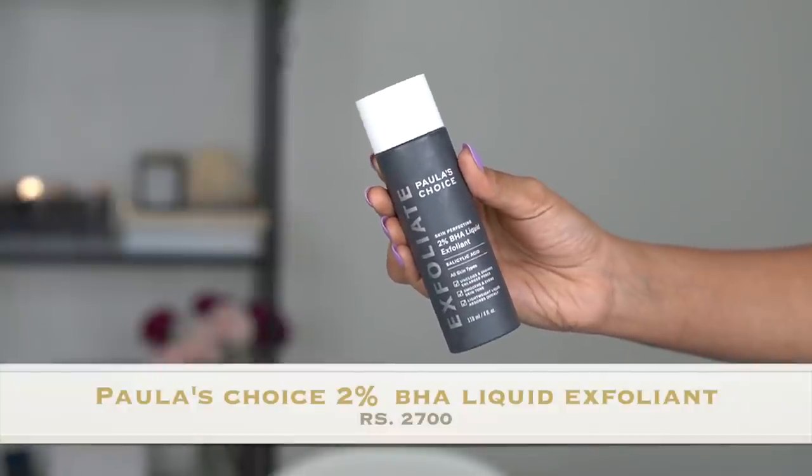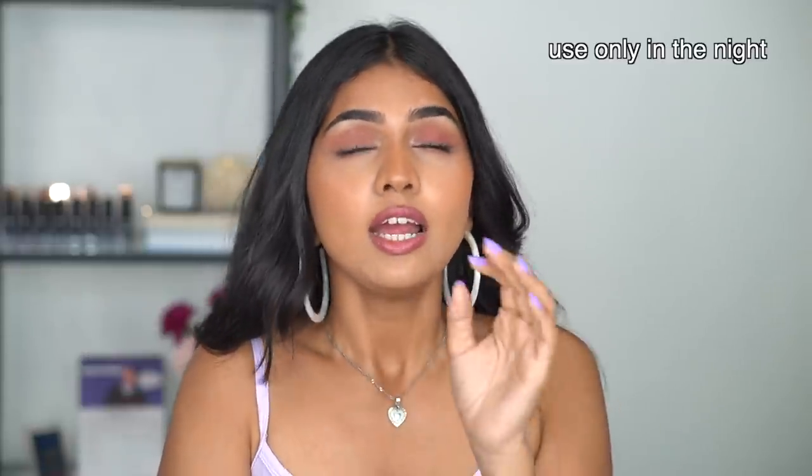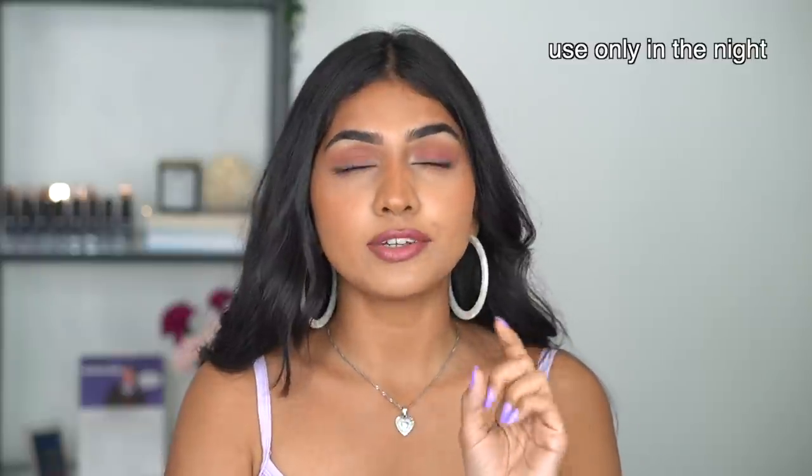Moving on to exfoliating serums, I'll mention two. The first is the Paula's Choice 2% BHA — you can get it on Amazon now even if you don't want to buy from Instagram pages. I use this almost every alternate day, or once every two to three days — if I'm wearing a lot of makeup I use it alternate day, otherwise once every two to three days. BHA exfoliates your skin from within. I just take it on my hand and lightly dab it on so I don't have any clogged pores. It's quite expensive, but it's a one-time investment, lasts a really long time, it's a big bottle, and it does the job really well.